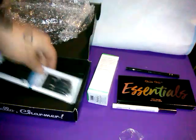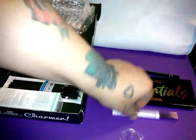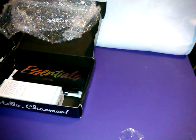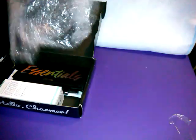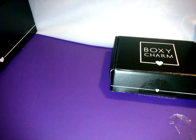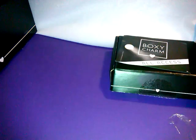So to recap the BoxyCharm: we got the Moda brushes, the Dr. Brandt, the eyeliner, the Violet Voss Essentials Palette — there are a couple different palettes you could get — and the Billion Dollar Brow pen, which I'm keeping out since I opened it. That was variation number one. They moved the heart logo to the front instead of the back.